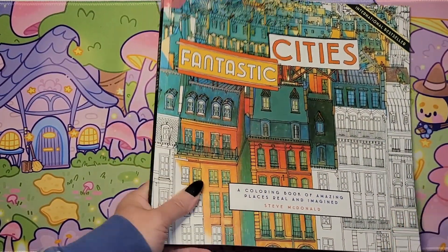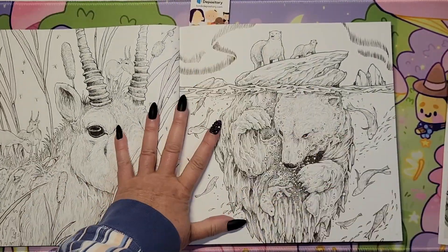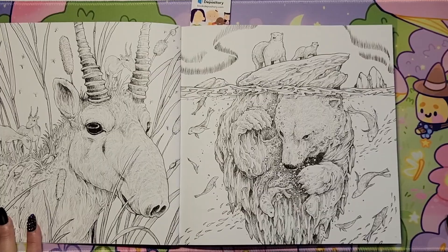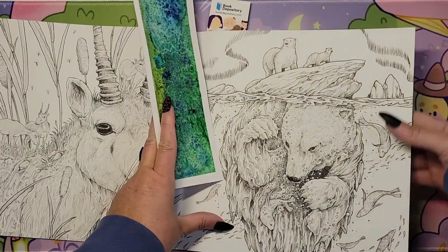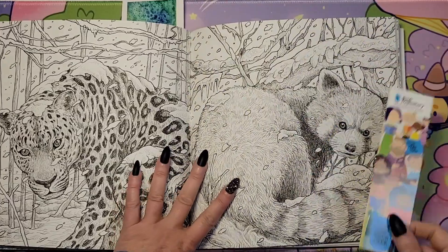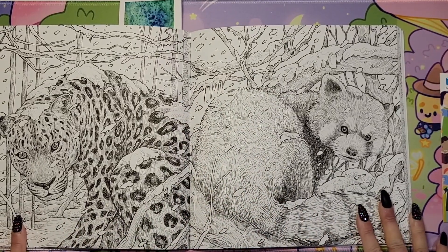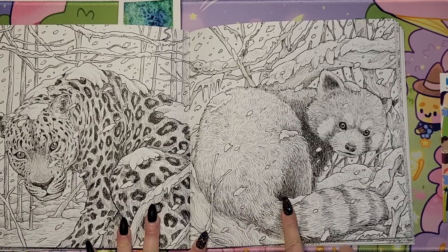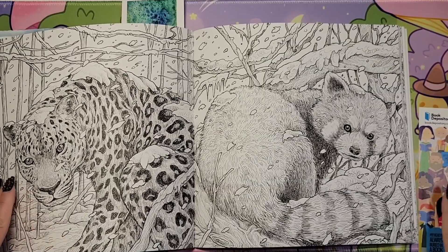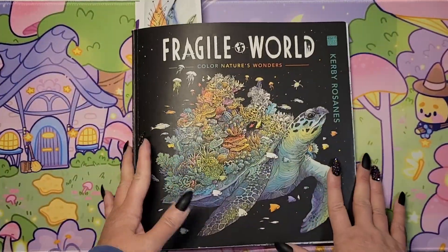'Fantastic Cities' by Steve McDonald. And then in 'Fragile World' by Kirby Rosannis — I haven't worked in a Kirby book for a bit. There's the polar bear page with the northern lights, so I thought that would be a nice one to do. Or there's the panda or the leopard. They're separate pages, but either one of those would be good. I'll give myself a choice — probably do one of the three, if I'm realistic. In 'Fragile World.'